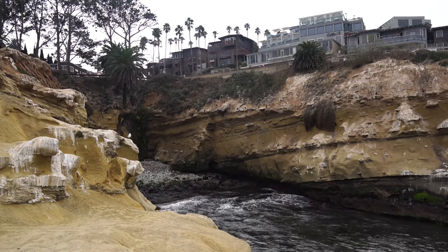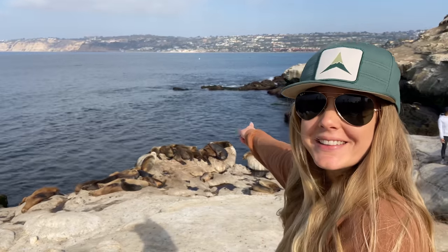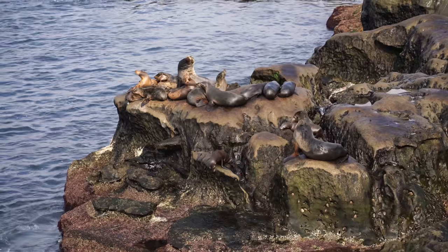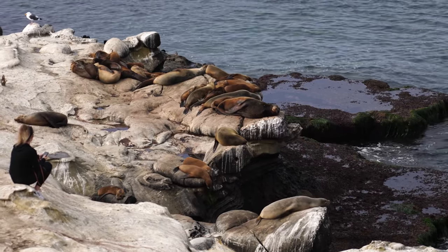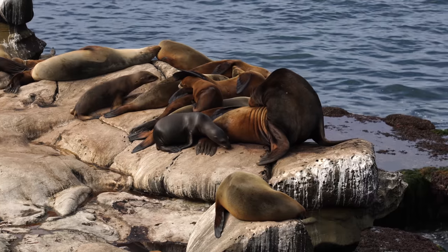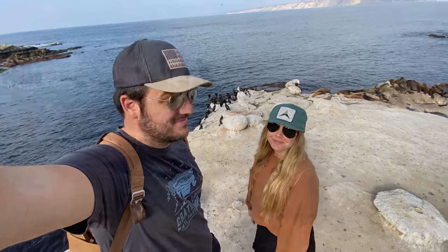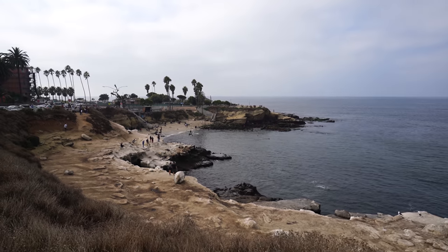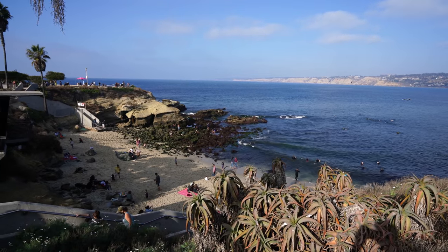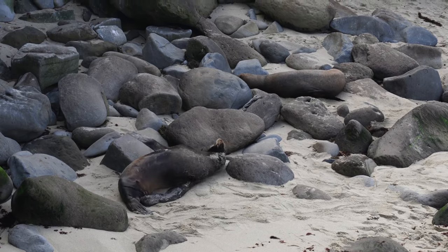From there we made our way along the coast towards Scripps Park. So many seals! Getting to see all the seals and sea lions up close is easily one of the best things about La Jolla. While Children's Pool is the most popular spot to see them, you can really see them all over the coastal bluffs. This is La Jolla Cove — it's a favorite spot for many people to sit by the beach, and it's also a really popular spot for snorkeling. You may even see some seals or sea lions up on the beach as well.